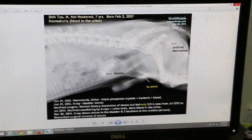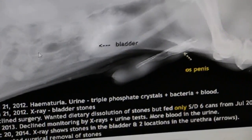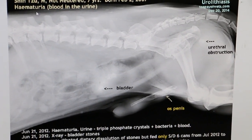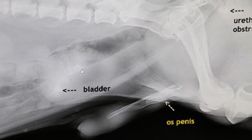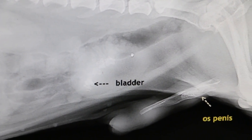February 17, 2015. Now in December, this Shih Tzu came in with blood in the urine. As you can see on the X-ray, you can see bladder stones — small ones, look like star-shaped bladder stones inside the bladder.